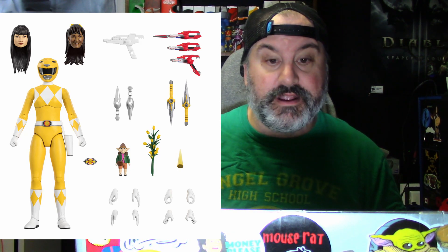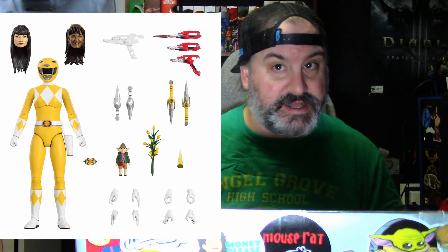The Yellow Ranger comes with the Yellow Ranger helmet, the Trini Kwan head, the Aisha Campbell head, two fists, two gripping hands, two vertical gripping hands, two martial arts hands, two expressive hands, two power daggers, two classic toy-inspired power daggers, a classic toy-inspired blade blaster, a neutral blade blaster, the blade blaster in blade form, and in gun form. She also comes with a power crystal,Andra flowers, Mr. Tickle Sneezers, and an open power morpher.